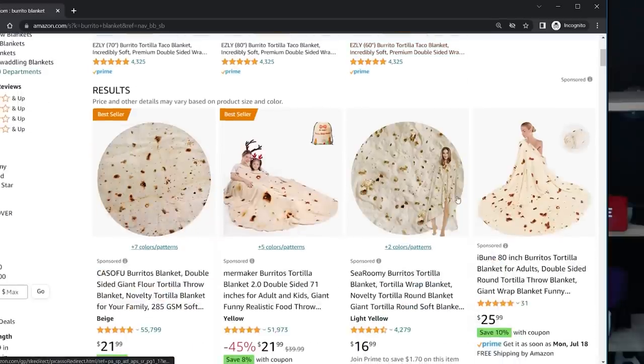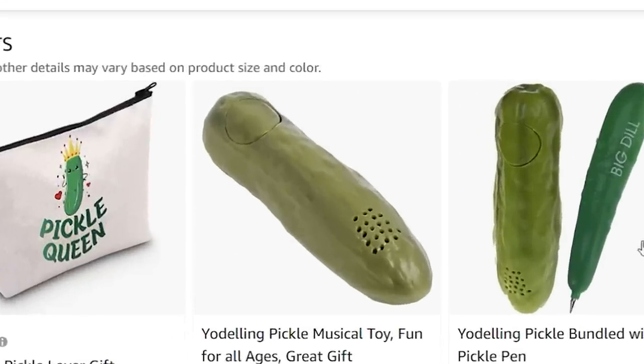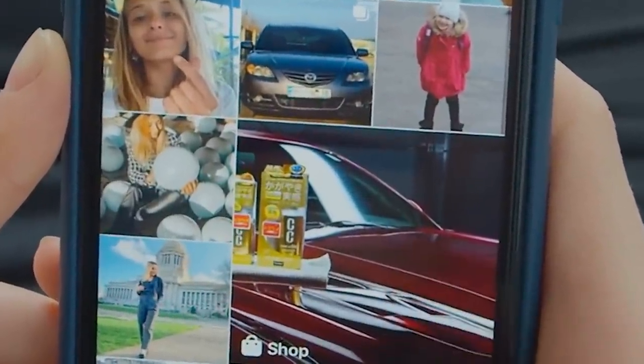I know many of us are professional Amazon shoppers. You want a blanket burrito? You got it. You want a yodeling pickle? Yep, that too. So it's pretty easy to find anything you're looking for when you know what you're looking for. But when it comes to clothes, things are a little harder to find. Let's say you saw an amazing outfit online and you just want to search for that jacket. What do you even type?